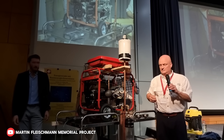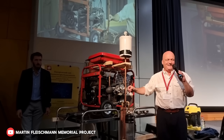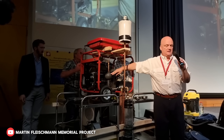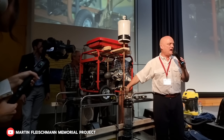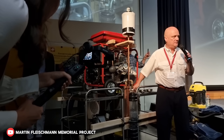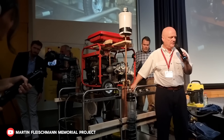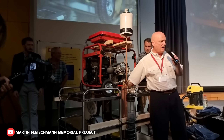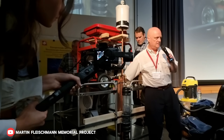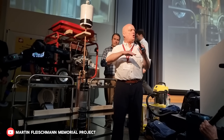Malcolm Bendall is a brilliant young engineer and visionary who has dedicated his life to solving the world's energy crisis. Growing up, he was fascinated by the potential of alternative energy sources and became determined to find a way to harness the power of nature for the benefit of humanity. After years of tireless research and experimentation, Malcolm's big breakthrough came in 2024 with the creation of the thunderstorm device.